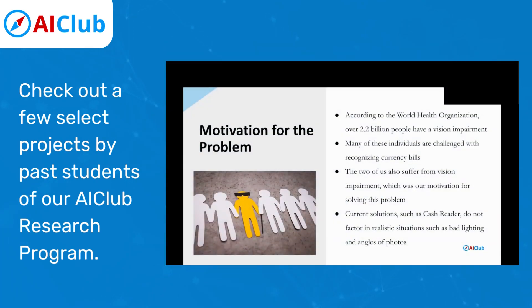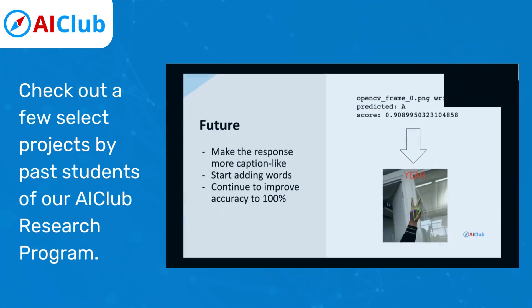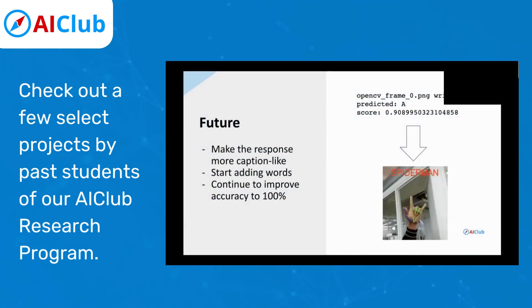Our solution is to create an app, as you can see from the two pictures on the left, that is integrated with accessibility features and allows users to take a picture of a note or upload an existing picture from their photo library. Then the app reads the response back to the user through voiceover. I also want to use this AI for teaching people how to use American Sign Language, so it's easier to communicate.